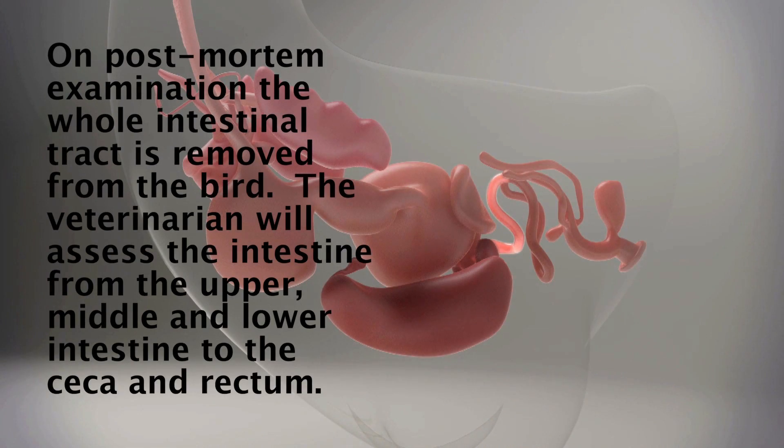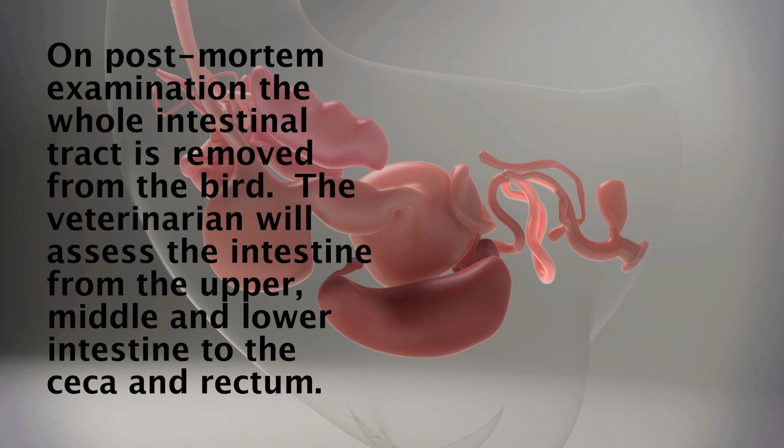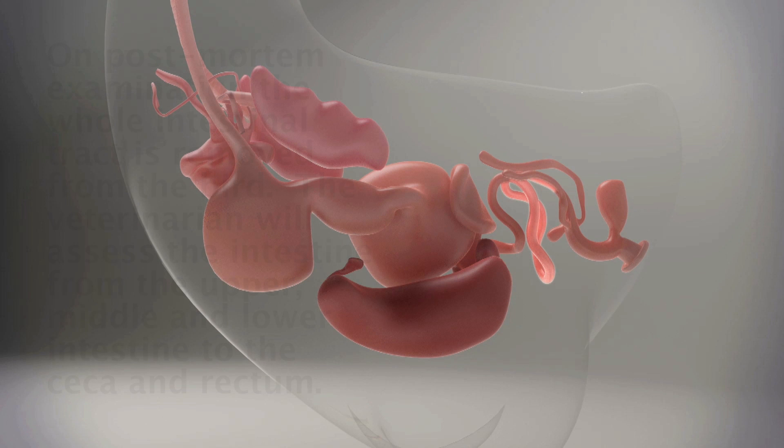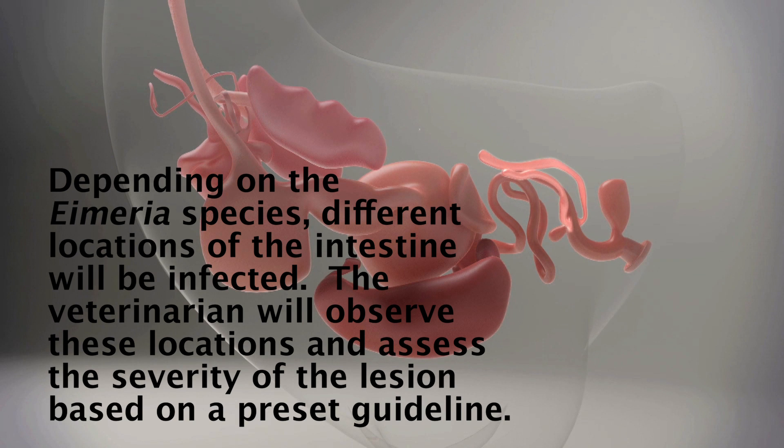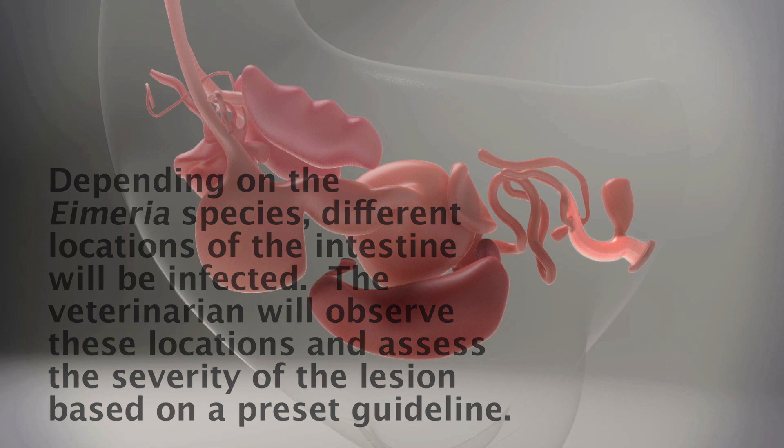On post-mortem examination, the whole intestinal tract is removed from the bird. The veterinarian will assess the intestine from the upper, middle and lower intestine to the ceca and rectum. Depending on the Eimeria species, different locations of the intestine will be infected. The veterinarian will observe these locations and assess the severity of the lesion based on a preset guideline.